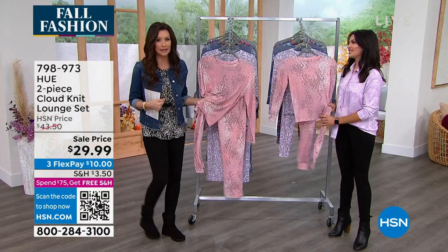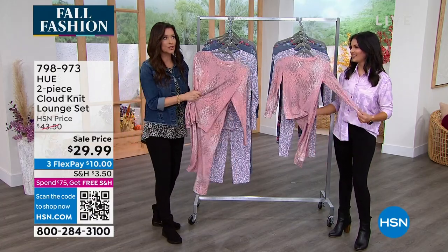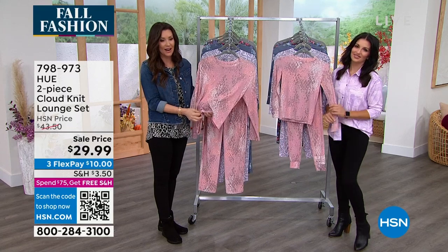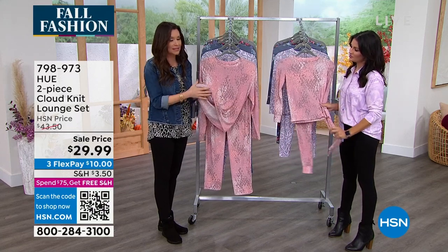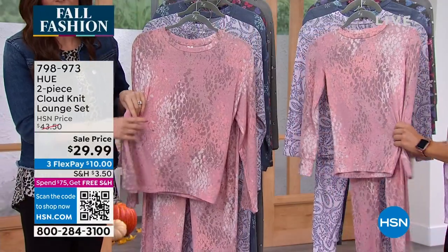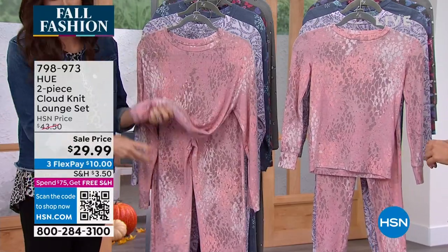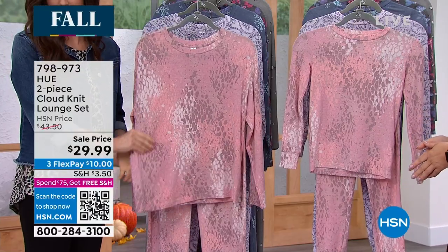We just barely introduced this cloud set — the Cloud Lounge is the perfect description. It is the dreamiest fabric you'll want to wear all the time; it's so soft next to your skin inside and out. And the price is nuts — $29.99. Please get these as gifts for the holidays, or as your wear-everywhere set. It's such a cute top you could wear underneath your sweaters.